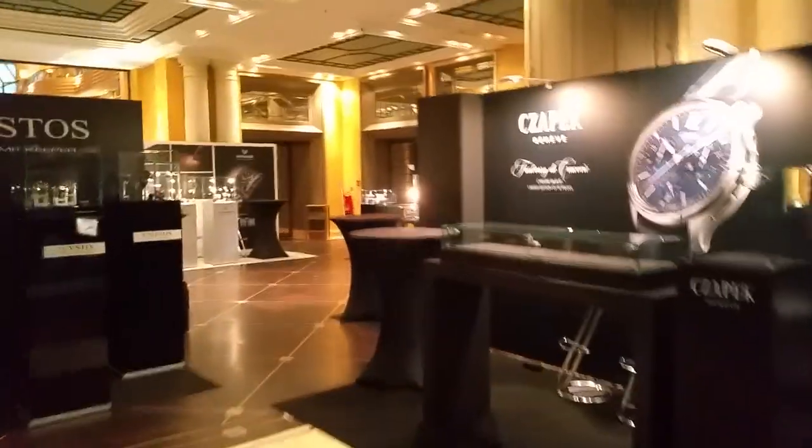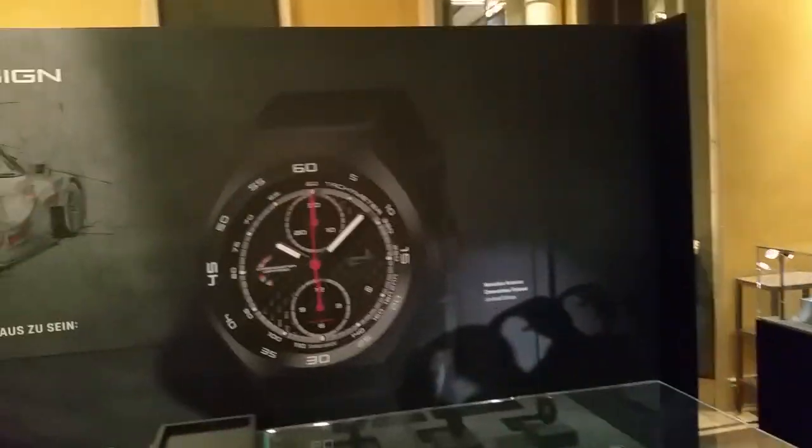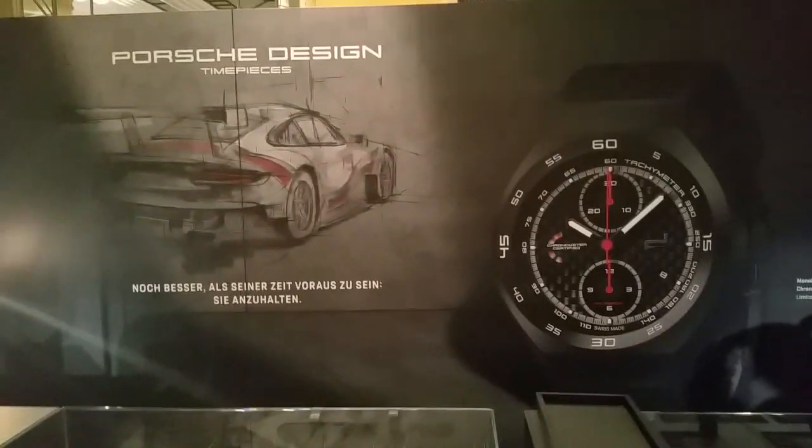I'll take you a little bit around on the tour. The light isn't exceptionally good, but you can still see. It's a very nice setup in the Hotel Bavaria — Bayerischer Hof. This is probably one of the oldest and most famous hotels in Munich.